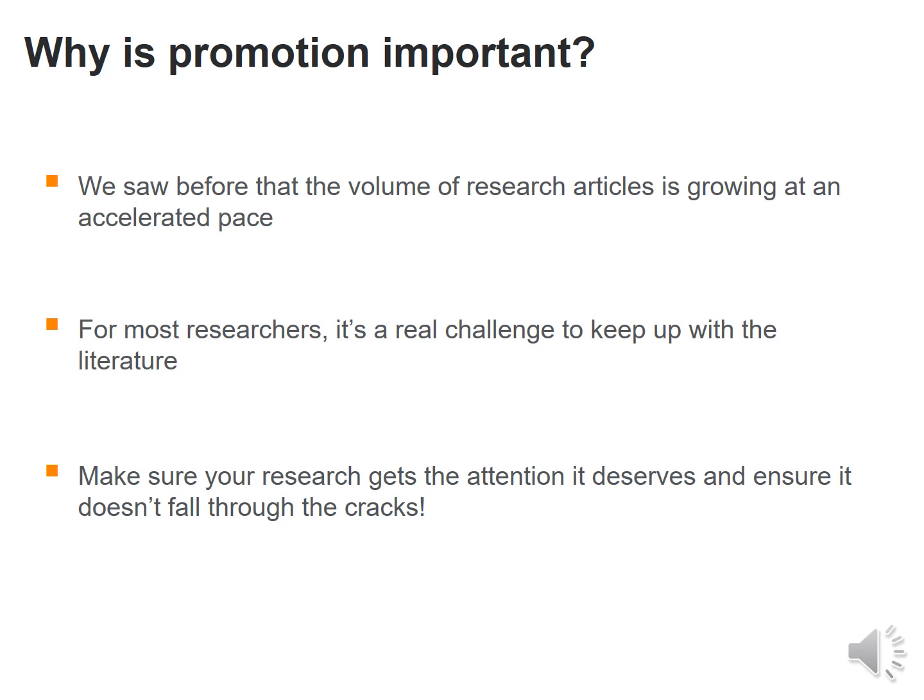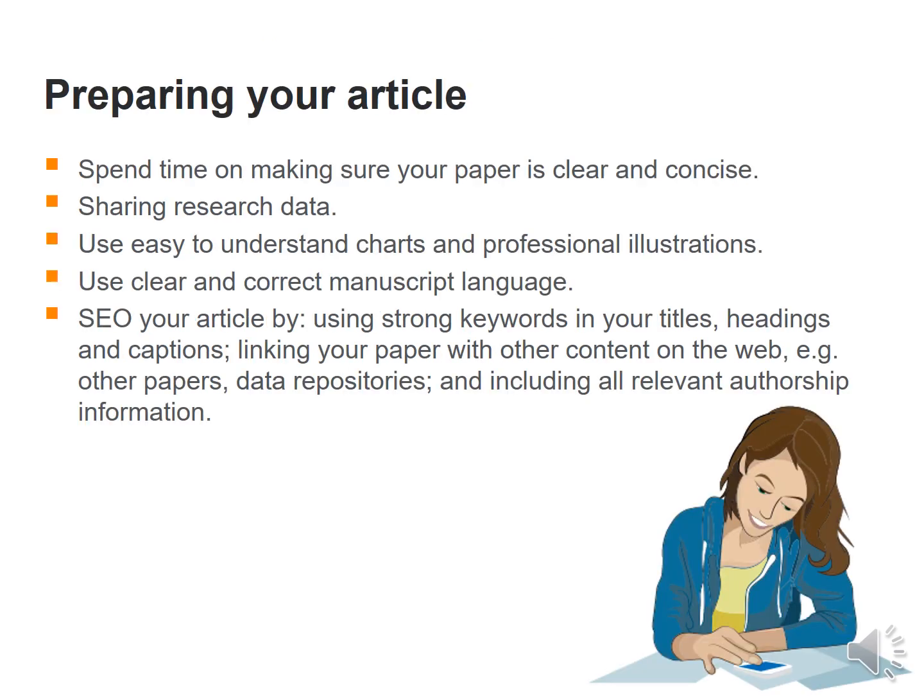How to promote research to obtain impact: given the large volume of research articles published at a very fast pace, it is a challenge for researchers to keep up with the literature. Therefore, make sure your research gets the attention it deserves. Spend time making the article clear and concise. Share your research data. Use easy-to-understand charts and professional illustrations. Use clear and correct language, strong keywords, headings and captions. Link the article with other content on the web such as other articles and data repositories, and include relevant authorship information.